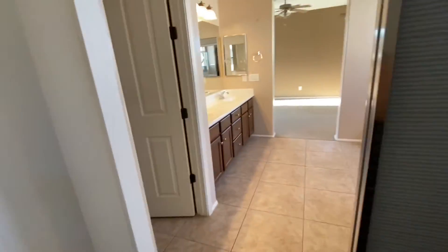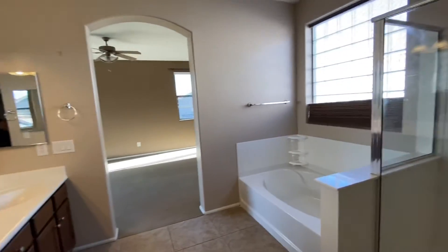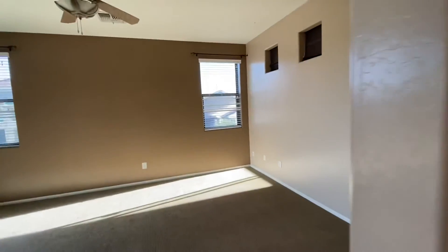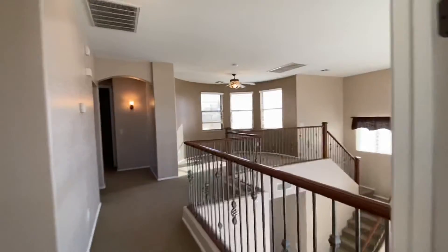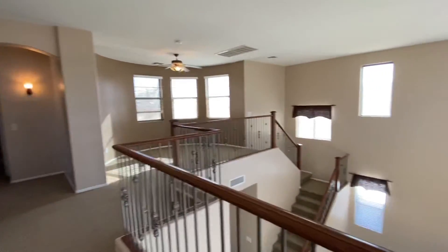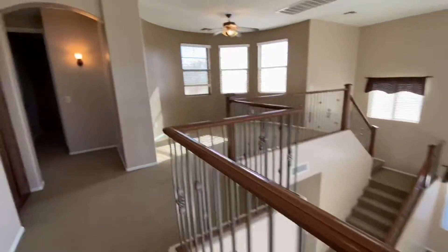Overall, it's a really nice home with some great positives to it, but there are a couple of pieces to be mindful of as well. I think for you and what you've told me about what you're looking for, the yard is the biggest area of opportunity. The house itself, if maybe it were on a different lot, would be a little bit better for you. But we'll discuss that a little bit more.